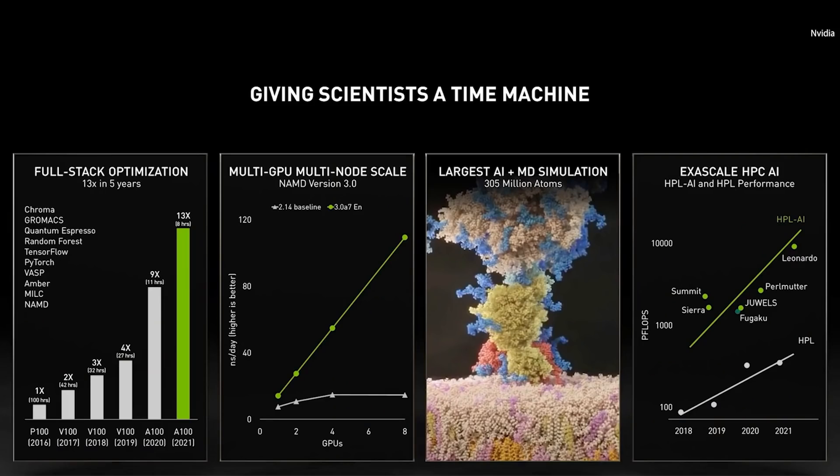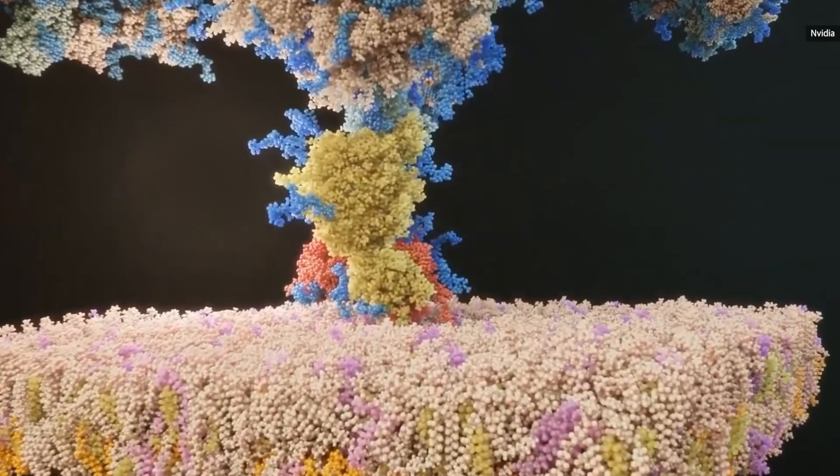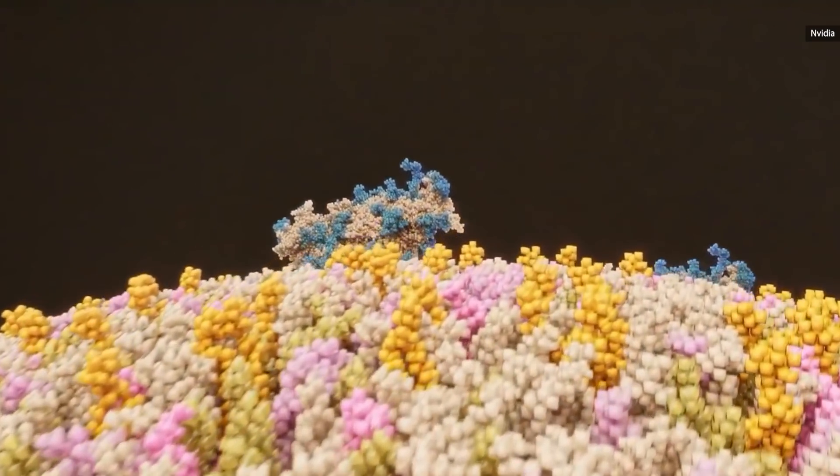On our golden suite of important science codes, we increased performance 13-fold in the last five years. Researchers, led by Dr. Rami Amaro at UC San Diego, use this multi-GPU NAMD, running on Oak Ridge Summit Supercomputers' 20,000 NVIDIA GPUs to do the largest atomic simulation ever — 305 million atoms. This work was critical to a better understanding of the COVID-19 virus and accelerated the making of the vaccine.